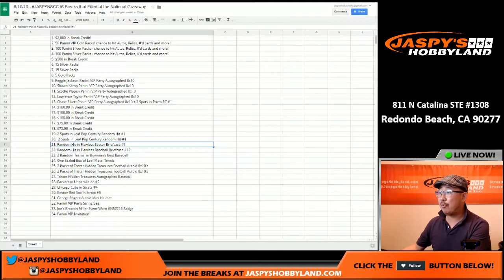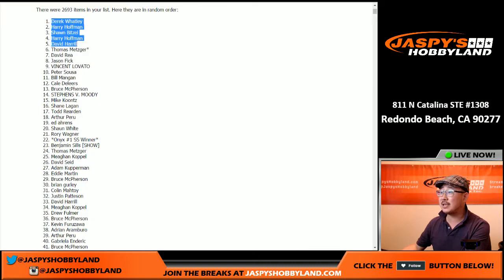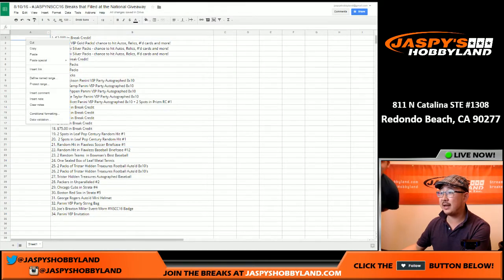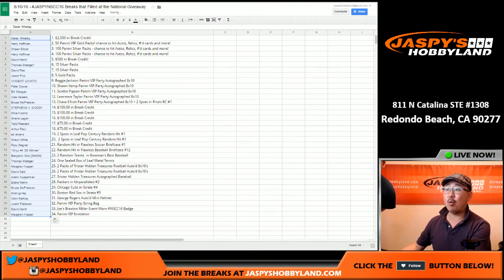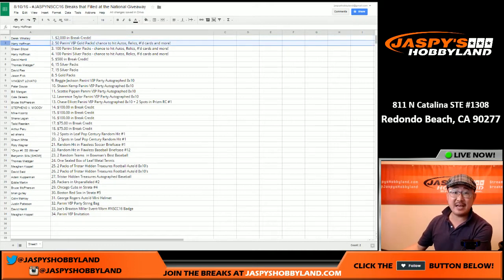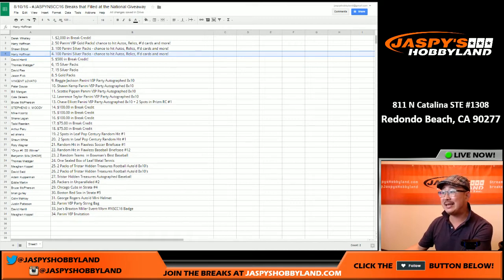So the top five: Derek Watley wins $2,000 in break credit — nicely done, Derek. Harry Hoffman wins 50 Panini VIP Party Gold Packs. Sean, you've got 100 Panini Silver Packs. Harry Hoffman again with 100 Panini Silver Packs. And David H., BigBoys007, wins $500 in break credit.